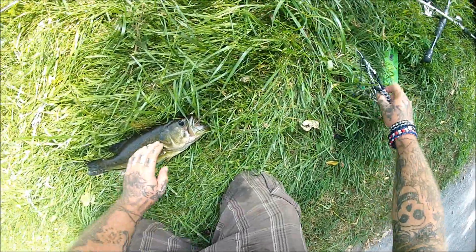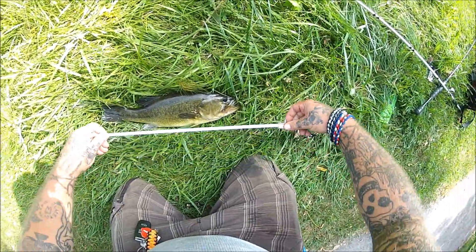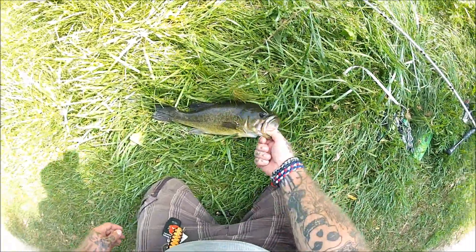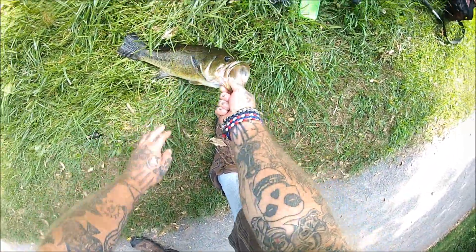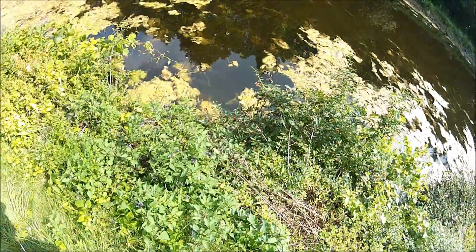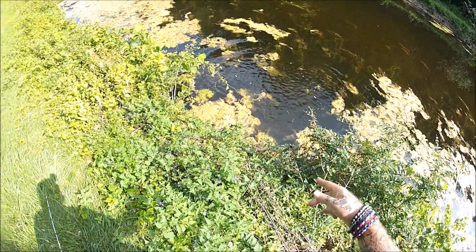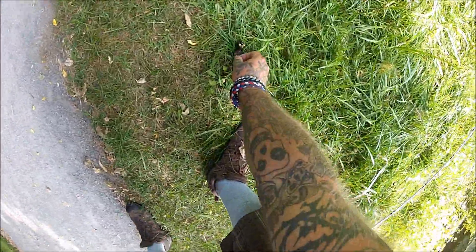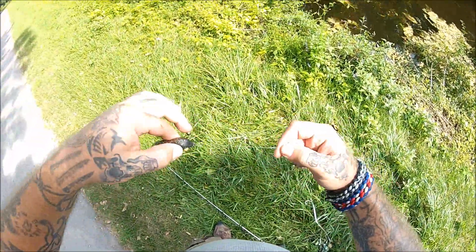I'm going to get a real quick measure on her. 17-ish. Nice 17-inch largemouth. Get it back in the water. That's for the July Bart fish-off. I know I forgot to say that on camera, or with the fish up here. July Bart fish-off. That was the first fish on the weasel for me. That was a nice first fish. 17-inch largemouth.